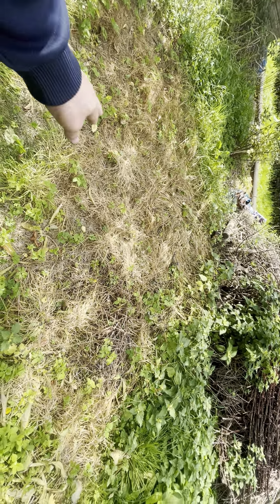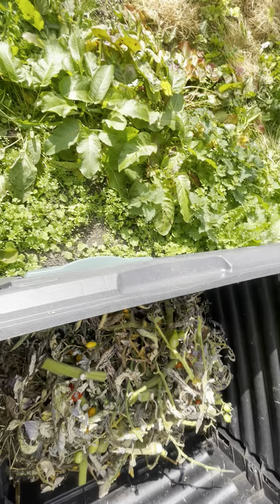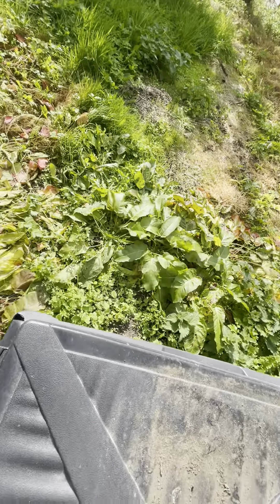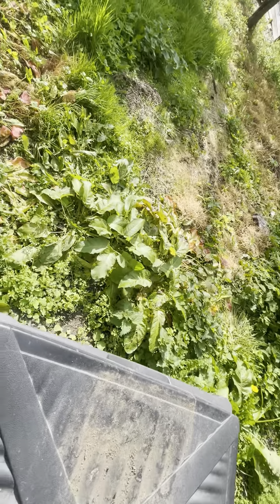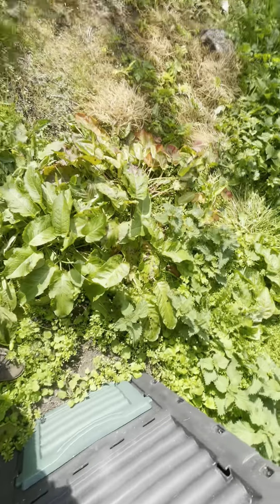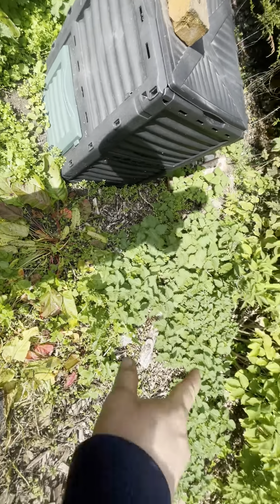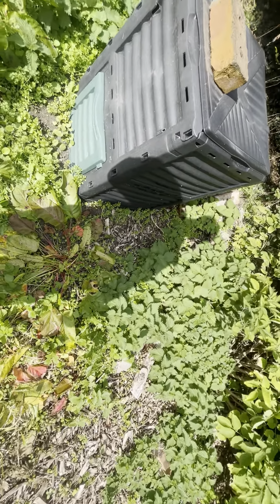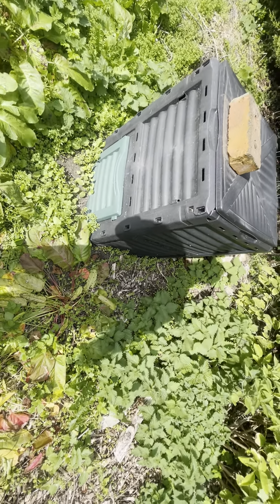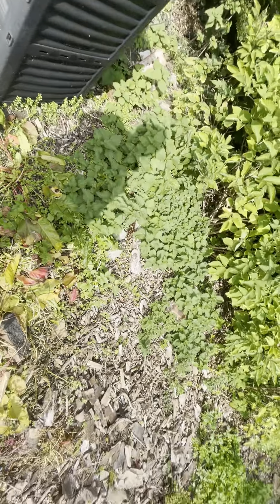I need to put the lid back on my compost bin here — it's a nice compost bin. There's a small patch of nettles — I'm just going to spray that as well with that stuff. I'm going to spray everything in here with that biodegradable weed killer, so it doesn't harm the wildlife.